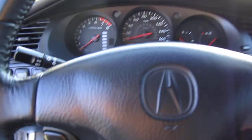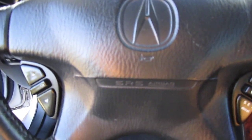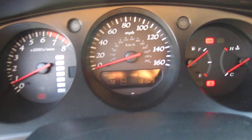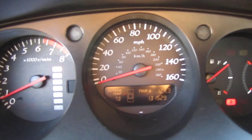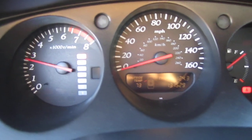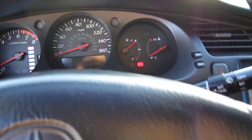Everything works, everything is in great condition. Let's start it up real quick. Starts right up, no noises, no issues. Sounds real good.